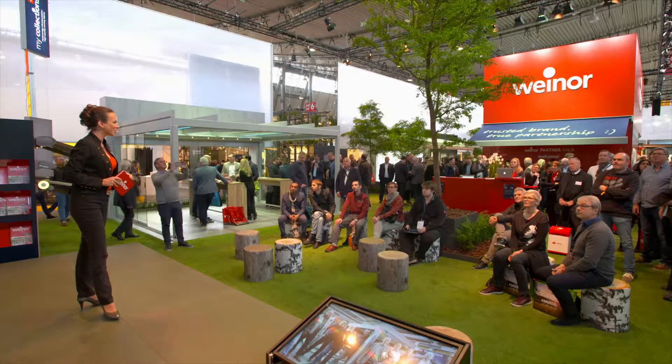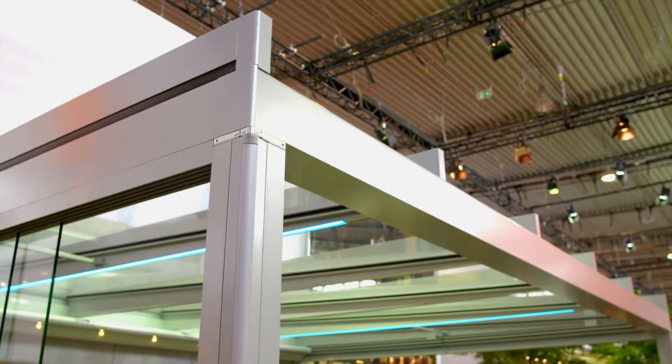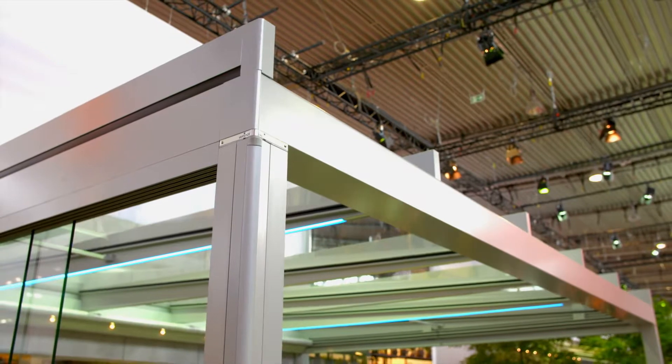The new glass patio roof is being presented for the first time at the R&T leading trade fair. We're combining the need for cubic shapes with the need for light on the patio and in the house behind the patio.